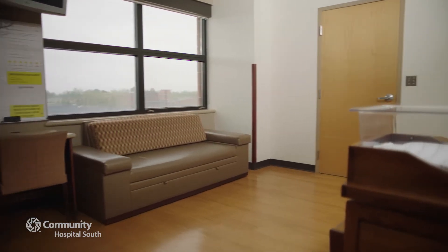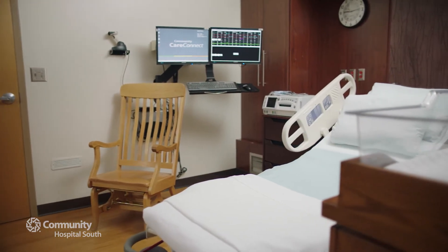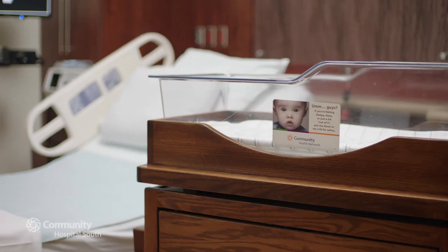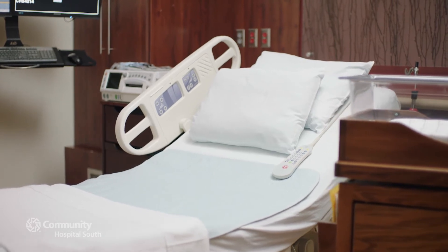Everything begins here in one of Community South's 23 accommodating LDRP suites — labor, delivery, recovery and postpartum — your entire stay in a single room. It's the standard now and Community Health Network pioneered it in Indiana.